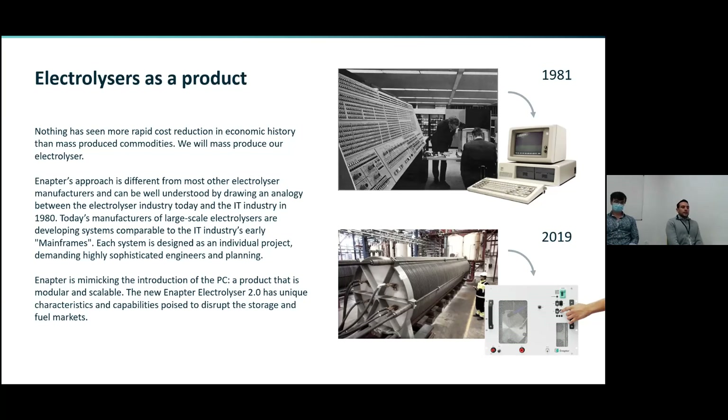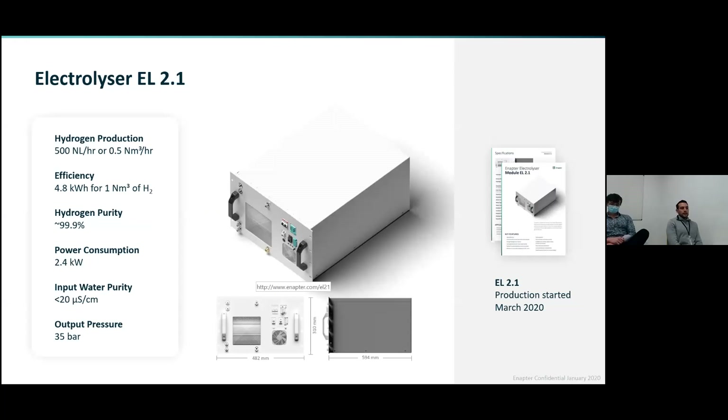Each module produces 500 normal milliliters per hour, which is around one kilogram of hydrogen a day. If I need four kilograms of hydrogen a day, I just connect the electrolyzers together, as they are stackable. The only thing we need to provide, apart from electricity, is water. This water should have a conductivity of 20 microsiemens per centimeter or less, because we don't want impurities to damage our stack. For this, we can use a filter on tap or rainwater. As a result, we get hydrogen with a purity of 99.9%, where the main impurity is water vapor, at an output pressure of 35 bar.